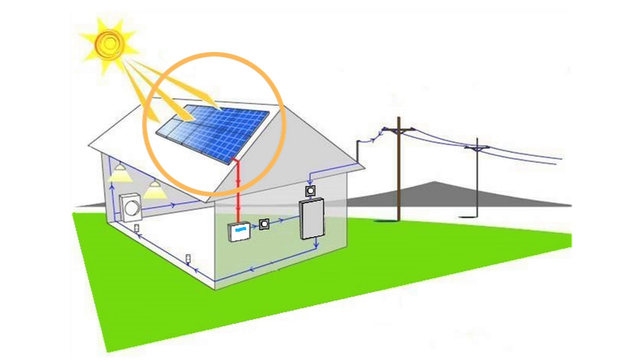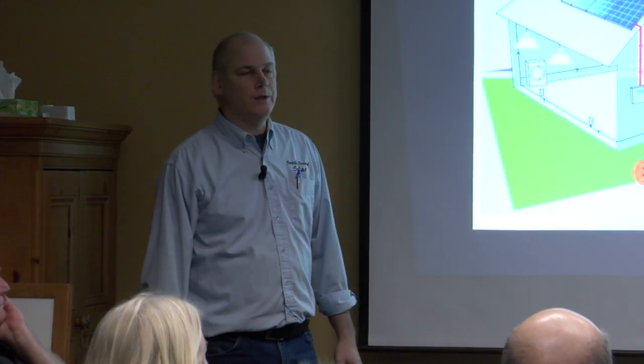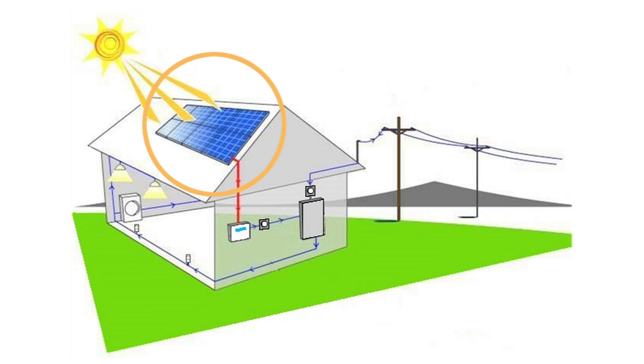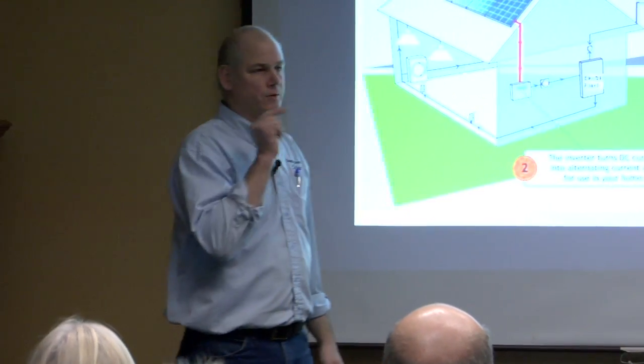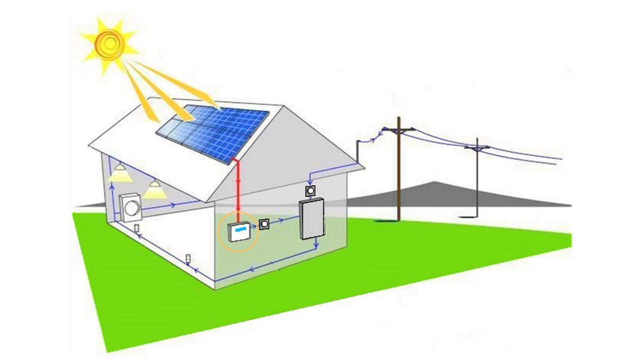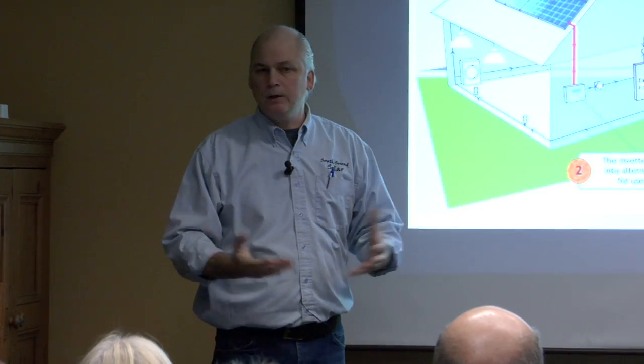So how does solar work? Typically, we're placing solar electric panels on a roof. A roof is already an engineered structure — it's really easy to attach to. We can attach to the roof safely and securely without any issues of water leakage. Those panels produce DC, or direct current electricity — that's like the power that comes out of a flashlight, flowing in a single line of electrons. We take that electricity and put it into what's called an inverter. The inverter takes the DC electricity and makes alternating current, AC electricity, which is a perfect sine wave.